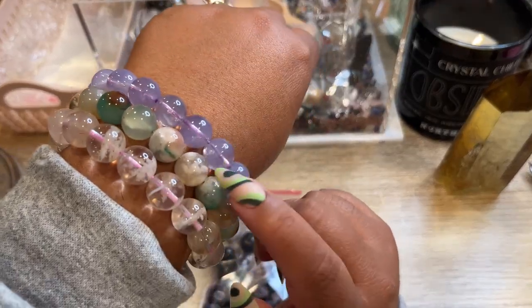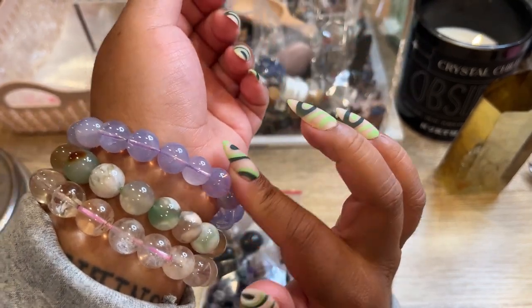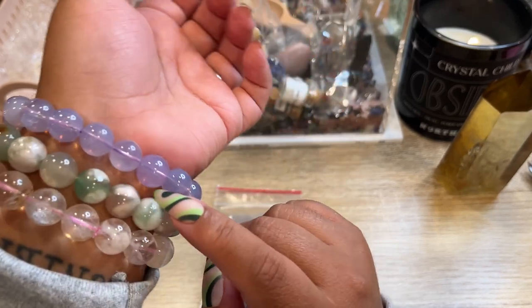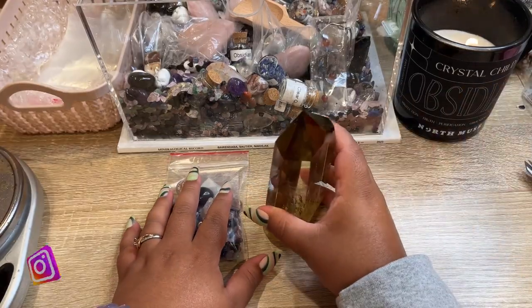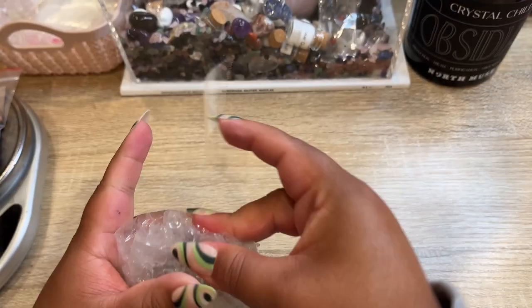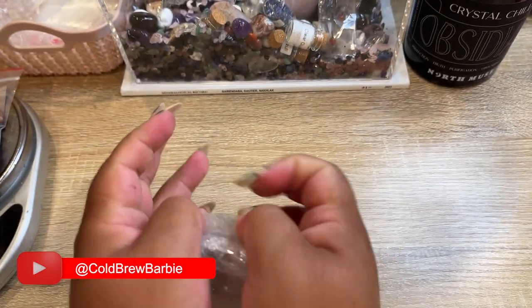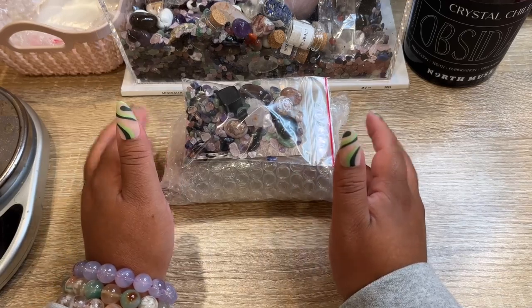I actually got an amethyst flower in the scoop. We should have more citrine coming, and I also have more of the lavender moon quartz coming — eight millimeter up to ten millimeter — from the same supplier as this one, which I'm so excited about because I absolutely love the quality. Let's get this all packed up and into a box.